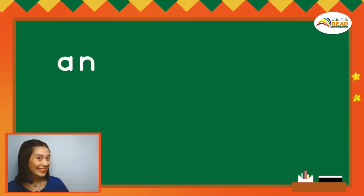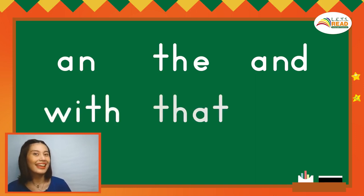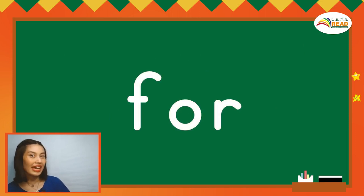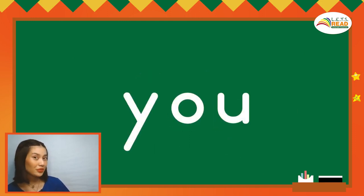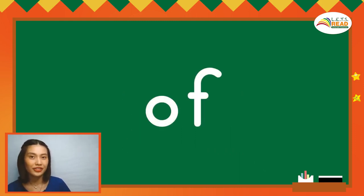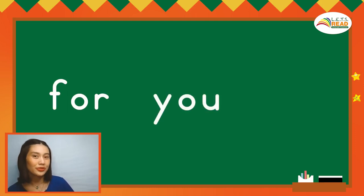Remember the words that we learned? Let's read them together. An. The. End. With. That. Is. Now, let's spell new words. Ready? For — F, O, R — For. You — Y, O, U — You. Of — O, F — Of. Let's read the words again. For. You. Of.